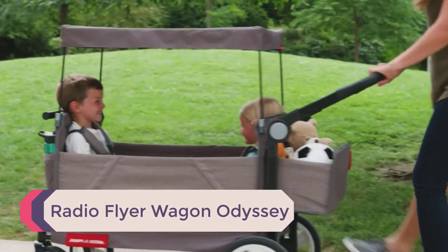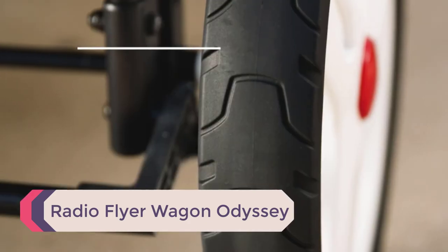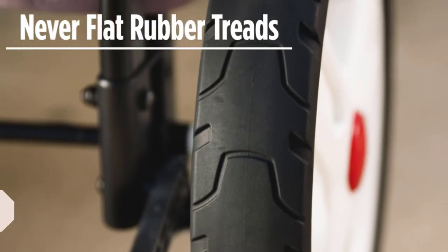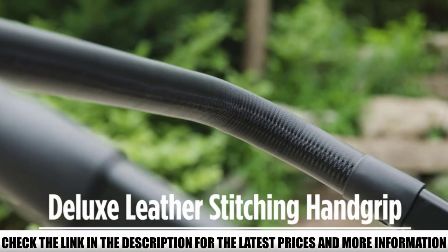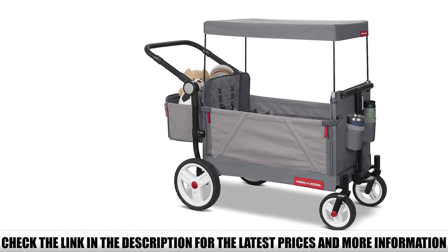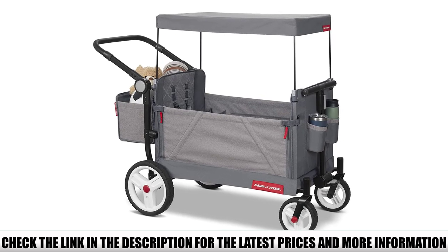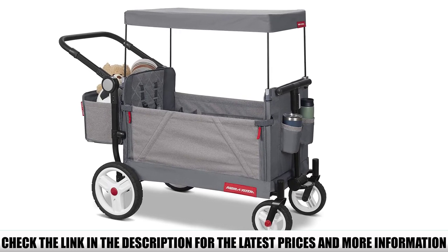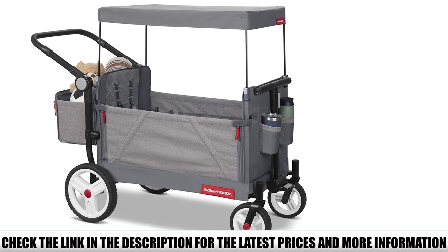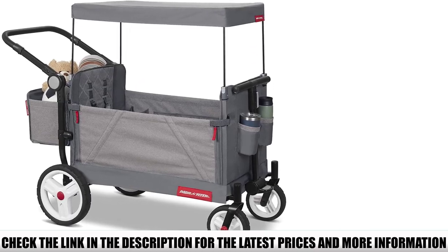Number 1: Radio Flyer Wagon Odyssey. I absolutely love the Odyssey Folding Wagon by Radio Flyer. There are a bunch of cool features which you won't find on other wagons, yet it still doesn't cost a fortune. The main cool thing is the sidewall which folds down, meaning your kids can use the wagon as a bench seat. It also makes it easier to put heavy gear in — you don't have to lift as high. With smart packing methods, you could even use this feature to make a drawer system and access gear from the side.